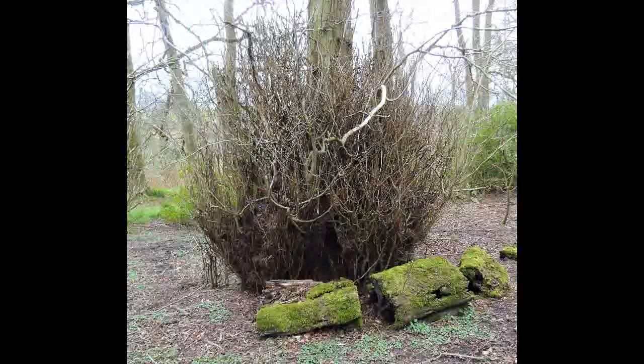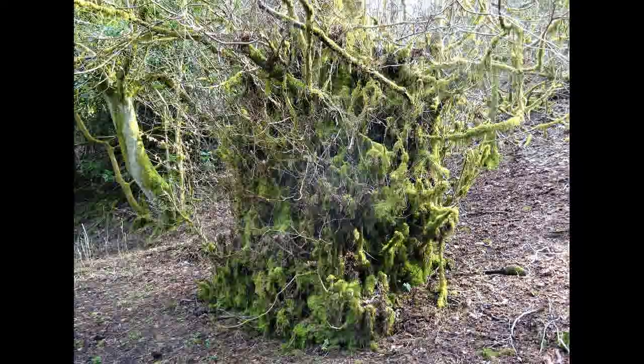In natural conditions, the epicormic growth can replace individual trunks or branches, but in man-made circumstances, the use of pollarding, coppicing, and stripping is a deliberate attempt to make use of the timber that's produced from epicormic growth.